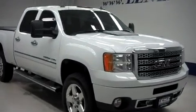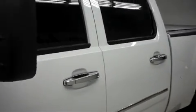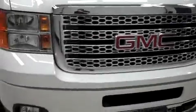Lens stock number B8075, a 2013 GMC Sierra 2500. This is the Denali package in Summit White. This truck is crew cab, short box, and it has four wheel drive, and it's with 6,000 miles on the 6.6 liter Duramax diesel motor.